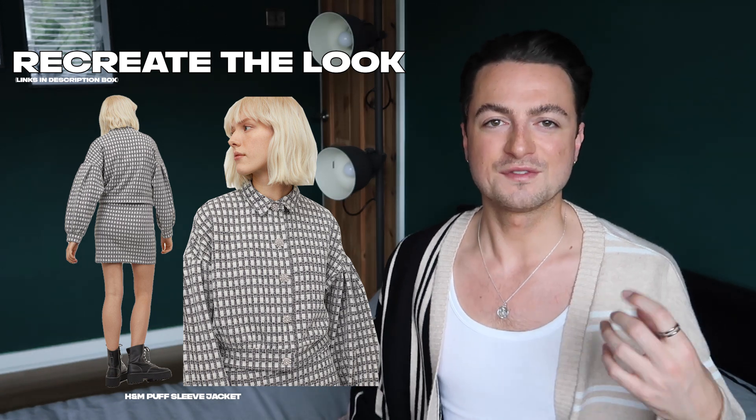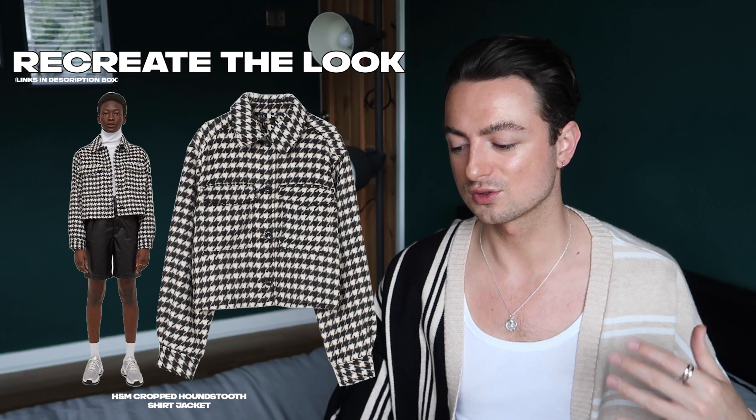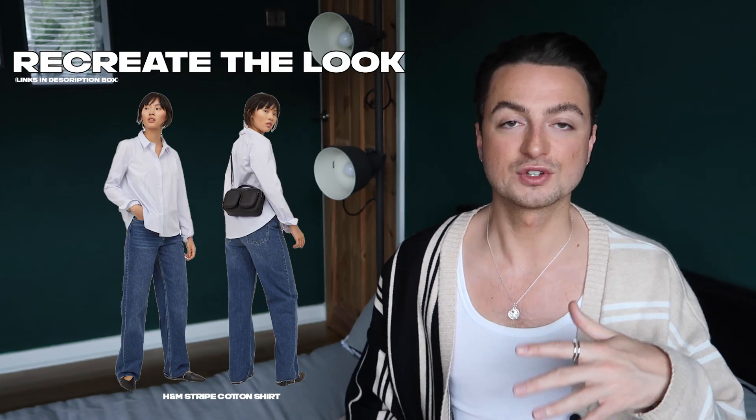Or you could go for a more cropped version — there's this jacquard version with the puff sleeves, which is definitely a statement because of the silhouette more so than the actual jacquard fabric. Or you could go for this really nice houndstooth crop shirt jacket. Most of the jackets in the shops at the moment are either very black and white and crisp monotone, or pastels — there's no red, it's just not the season for it. Red usually comes back in your autumn/winter selection.